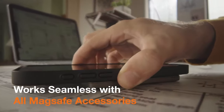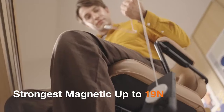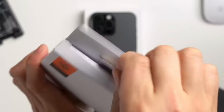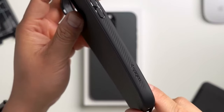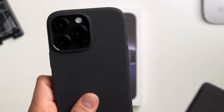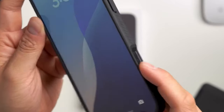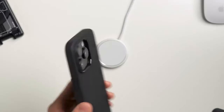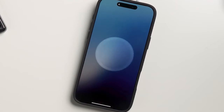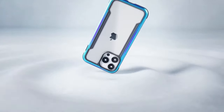Hey, iPhone 16 Pro users! If you're looking to level up your phone's style and protection game, you're in the right place. Today, we're showcasing the ultimate collection of iPhone 16 Pro cases that offer a perfect blend of durability, style, and functionality. From sleek leather finishes to rugged armor and minimalist designs to bold, eye-catching prints, this collection has something for everyone. Whether you're after maximum protection or a case that makes a statement, we've got you covered. Let's dive into the ultimate lineup of must-have cases for your iPhone 16 Pro. So let's get started.